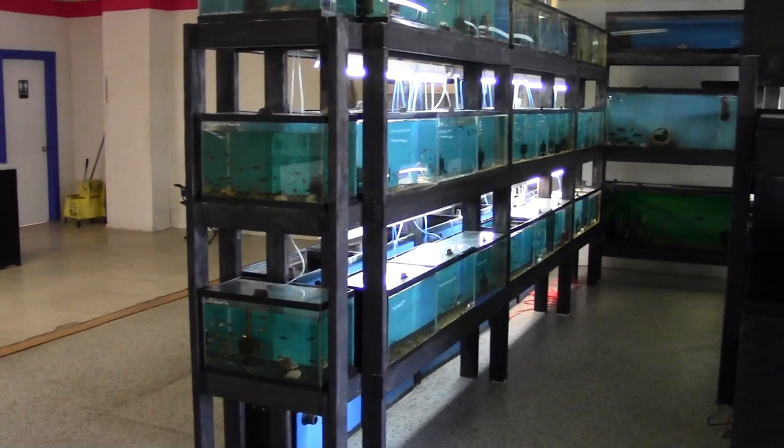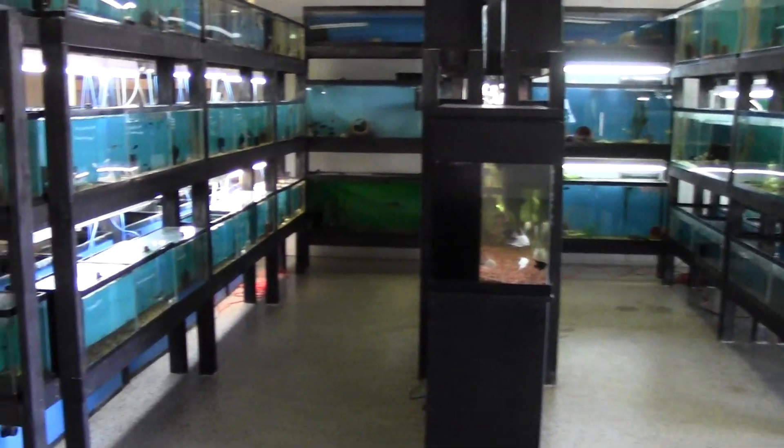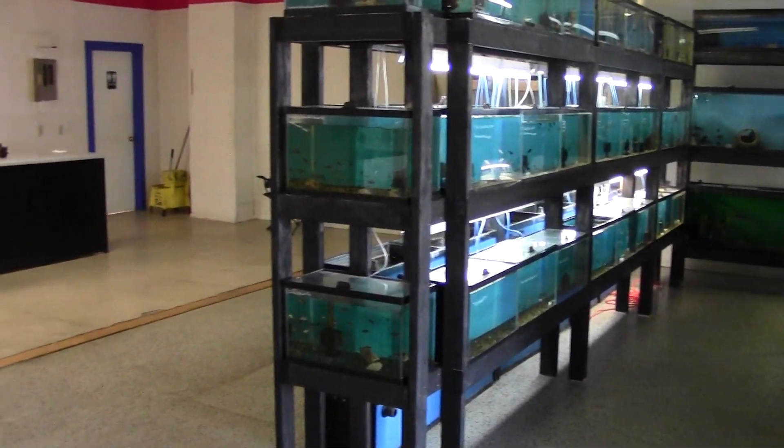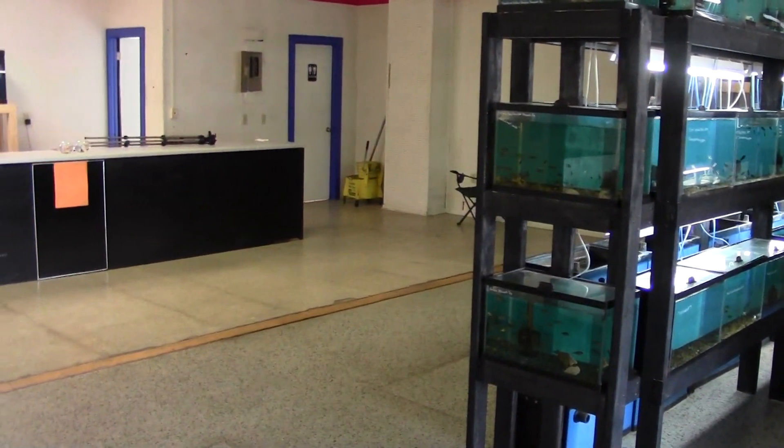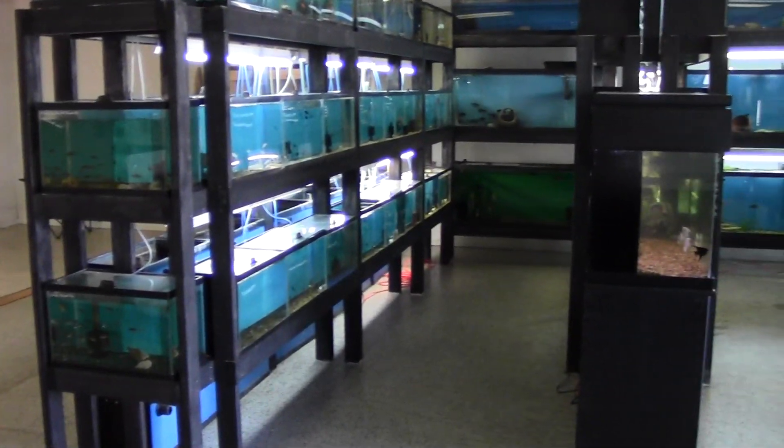Here's your update, folks. We'll do another one in the spring of the warehouse when we get that situated with all of our breeders. Thanks for watching, we'll see you next time.